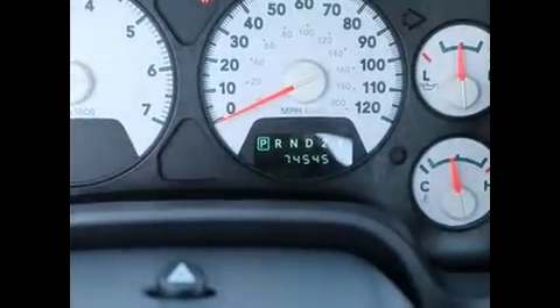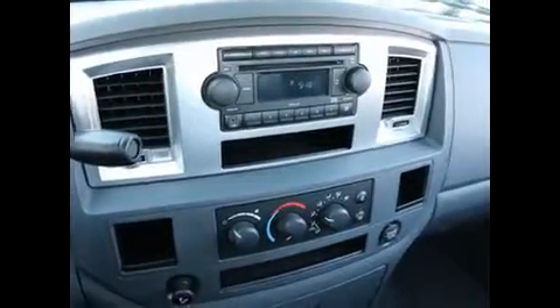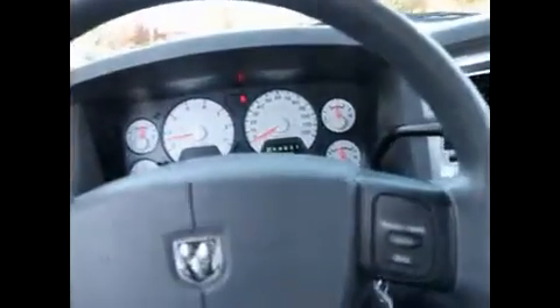Nice condition, tad over 74,000 miles. It's a SLT trim package, so it has a lot of nice features: powered driver seat, CD sound system, air conditioning, compass, outside temperature display, keyless entry, cruise control, power windows and locks, and nice white face gauges.